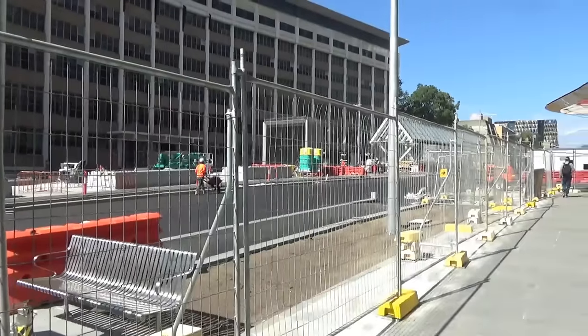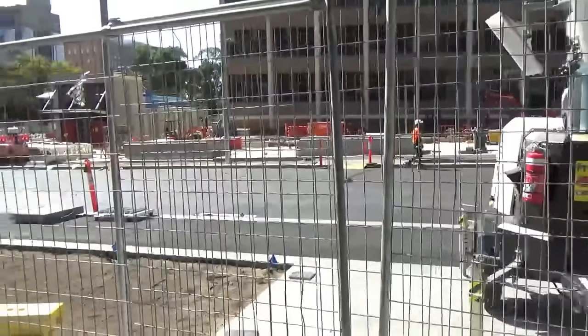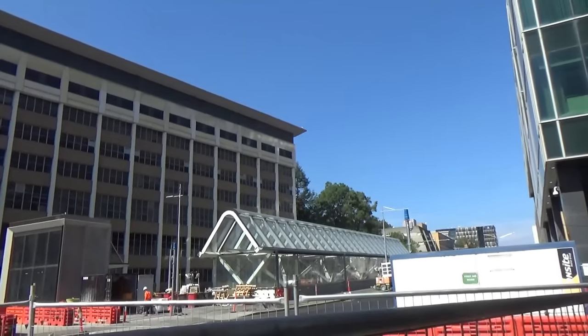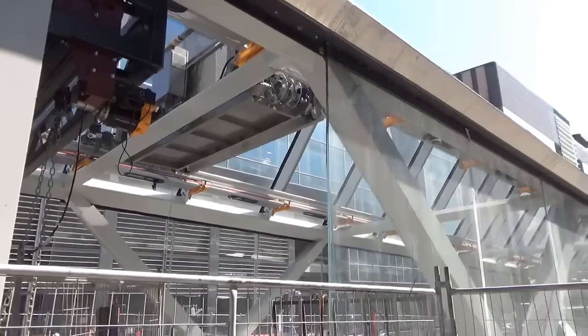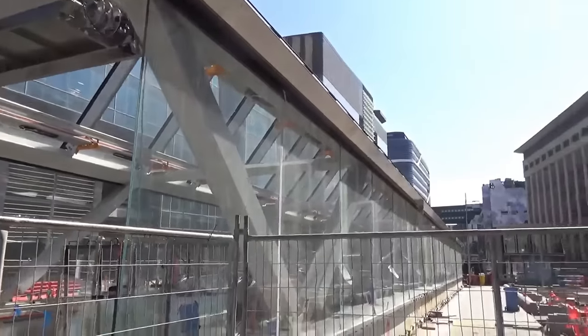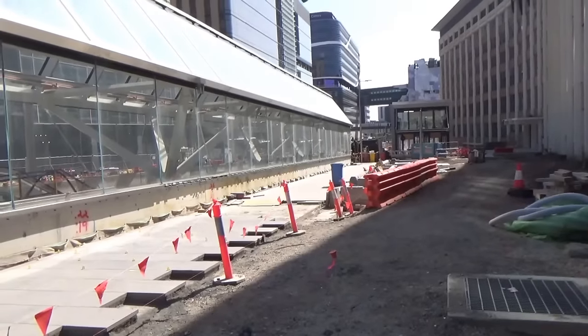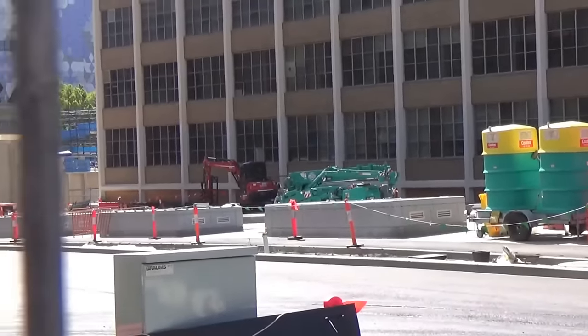The next stop along is Parkville, which could well be the Metro Tunnel's most useful addition to the network through finally bringing heavy rail to Melbourne University and the health precinct. Let's start at the main entrance on Grattan Street, serving Melbourne University. The entrance was designed to illuminate the underground concourse below with as much natural light as possible, hence its glass design. These skylights here are being used for the same purpose.